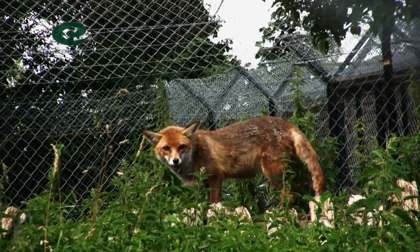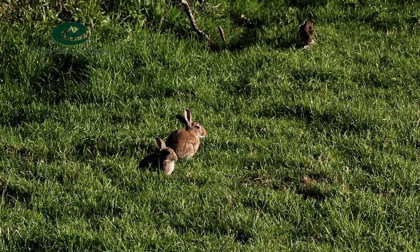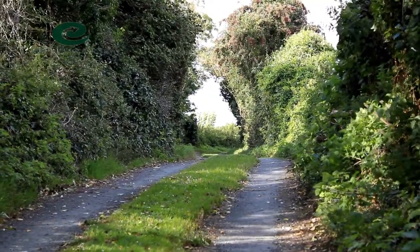A large number of predator species can also be found living in and around hedgerows. These help farmers to remove pests from farmland. Hedges can also stop soil erosion and reduce flooding.